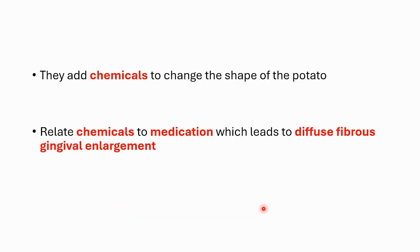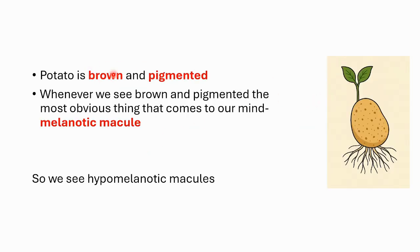I also created these crazy potato shapes to make another point: in the market, chemicals are sometimes added to change the shape of a potato for market appeal. This brings us to an important oral feature — many tuberous sclerosis patients take phenytoin or other drugs for seizure control, which can cause diffuse gingival enlargement. So there are two dental manifestations: enamel pitting and diffuse fibrous gingival enlargement. Also, since a potato is brown and pigmented, the most obvious thing that comes to mind is melanotic macule — and we do see hypomelanotic macules in patients with tuberous sclerosis.